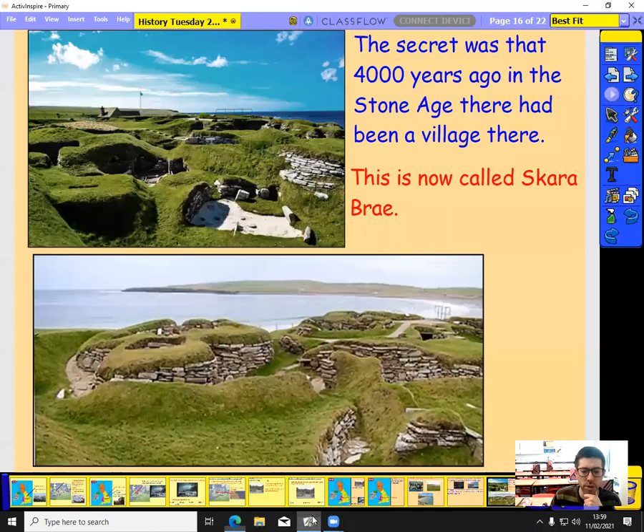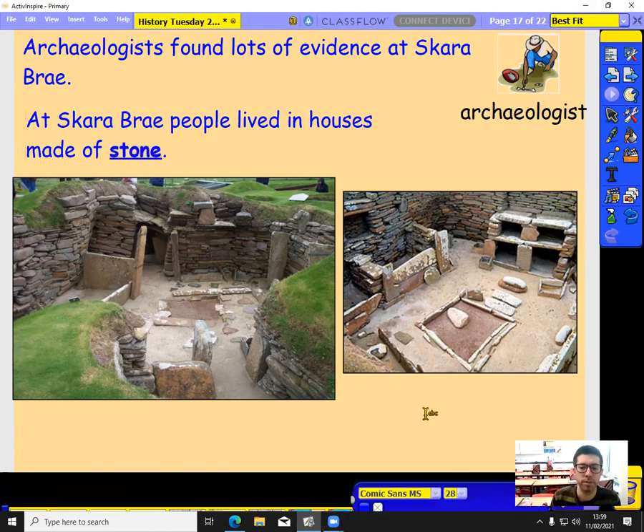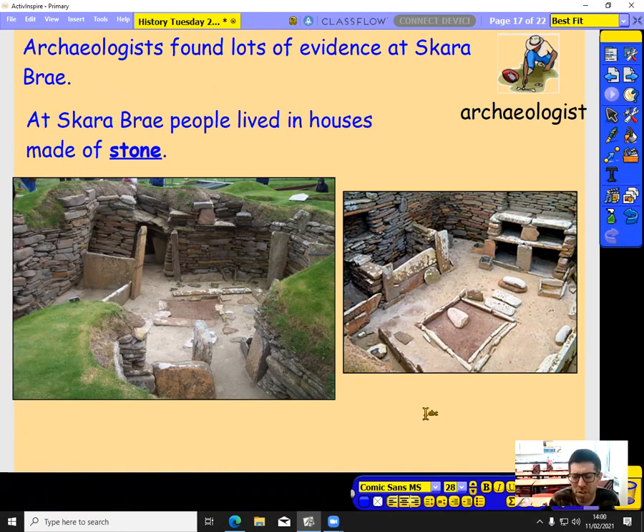So that was what it looked like in Skara Brae when they dug away all of the earth after the storm had blown the sand away. Loads of evidence was found there. People lived in houses made of stone — not shelters anymore, not something small you can put up and take down again. These are permanent. People weren't moving around anymore; they were actually settling and staying in one place, building stone houses built to last. There was a fireplace in the middle of the home with a chimney directly above, and a bed in the box to the side.